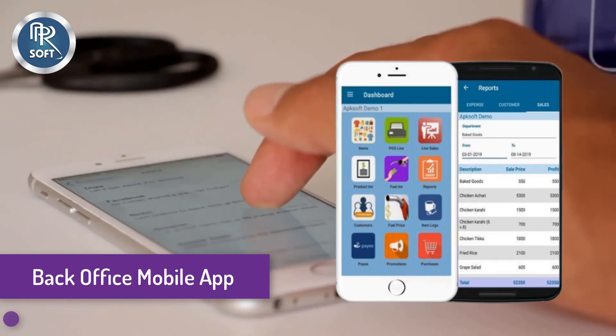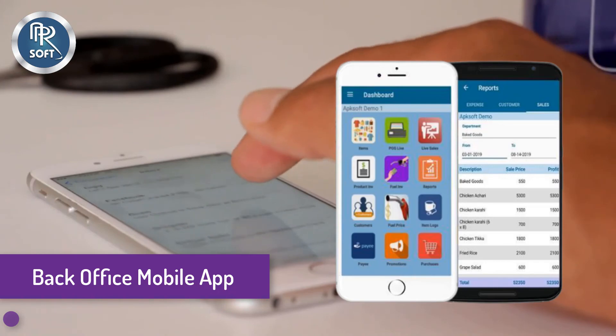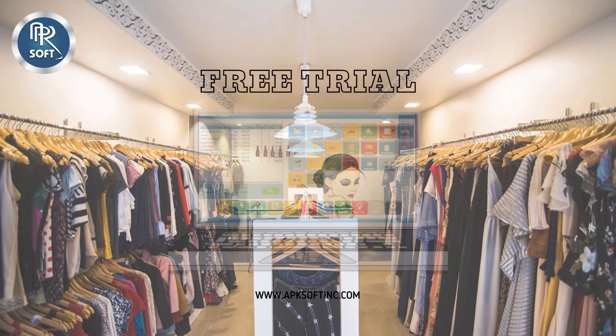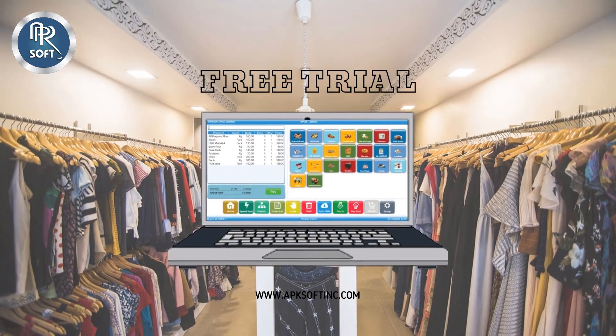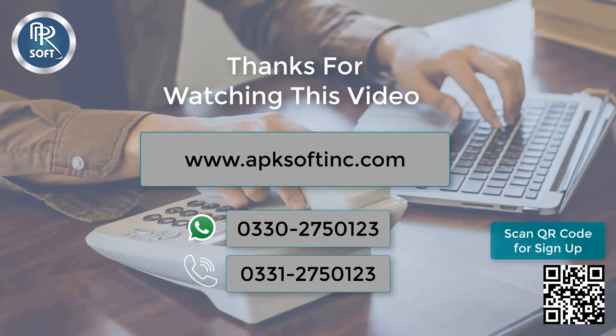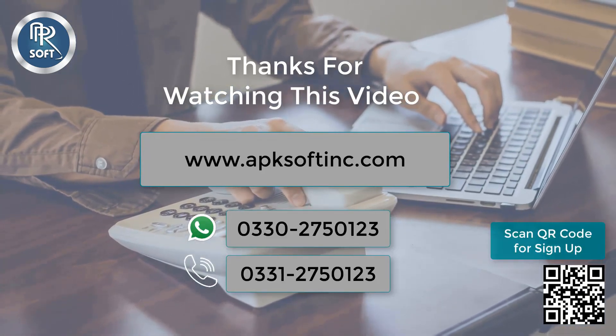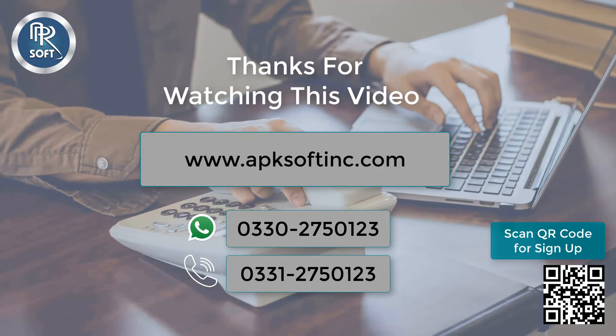We are also providing a back office Android mobile app through which you can manage and monitor your garments shop business anytime, anywhere in the world. So what are you waiting for? Sign up now and get one month free trial. Thanks for watching. Visit our website at www.apksoftinc.com and contact us at 0333-0275012 and 0331-2750123.